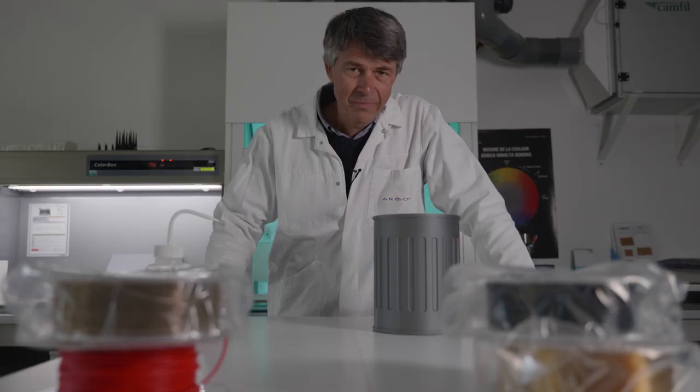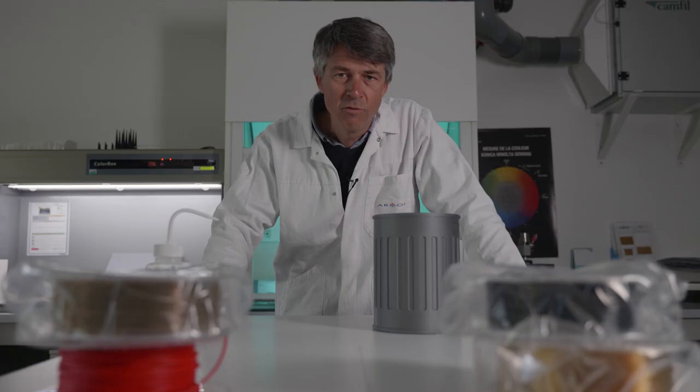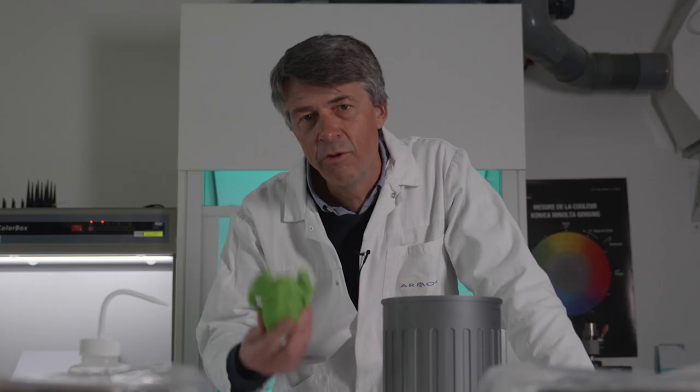Yes and no. There are actually multiple types of filaments. Some are sourced from plant products, with others from foodstuffs or petroleum-derived plastics. So you must pick and choose. For example, you can recover material such as PLA, melt it down and reuse it as a filament.